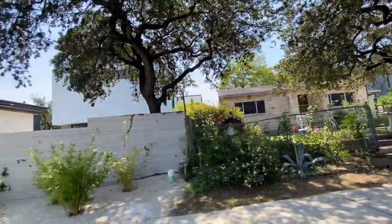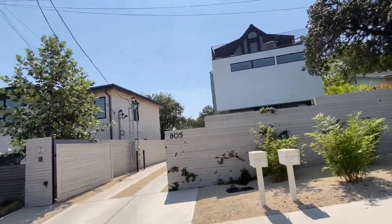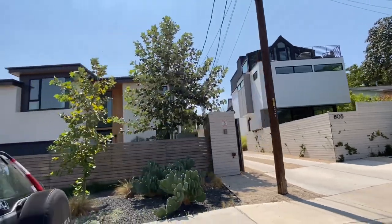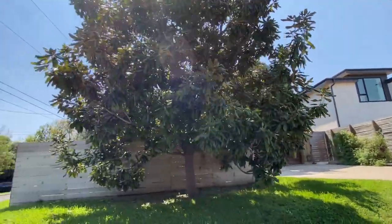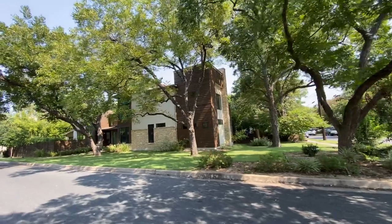I recently sold this beautiful house on Annie Street to dear friends of ours from California and they are loving living in this neighborhood. They literally went from a multi-acre property to this smaller parcel, but with an elevator and lots of walkability it almost feels like city living, but you still get all the nice green mature trees.